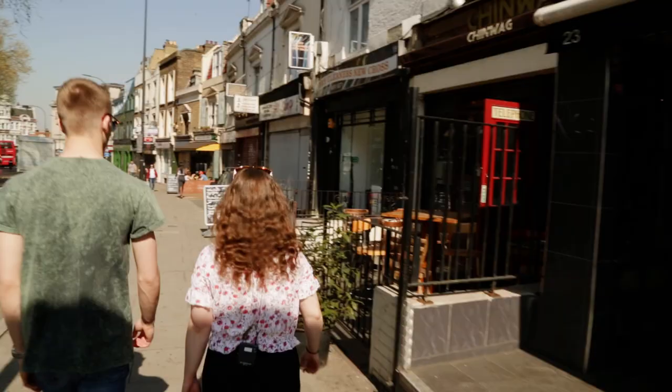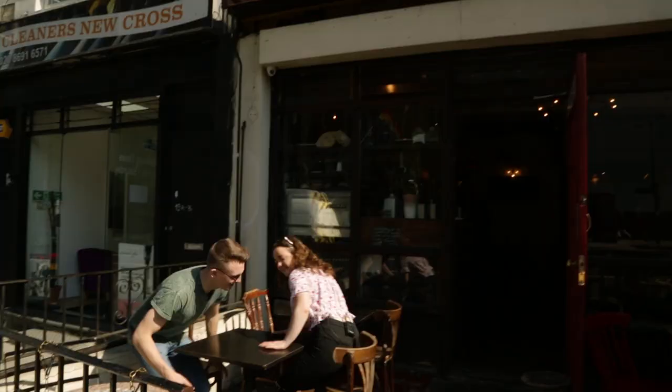Goldsmiths is smack bang in the heart of New Cross. There are great places outside of the campus where you can grab lunch or get a drink.